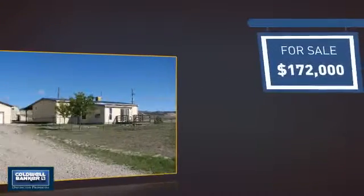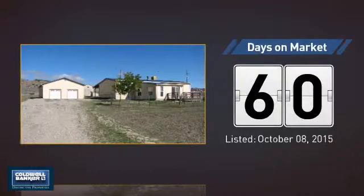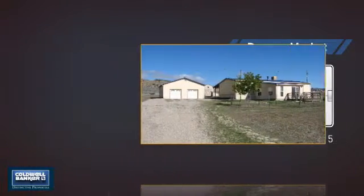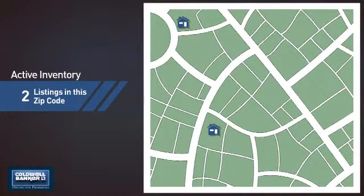Currently listed at just over $170,000. It's been on the market since October. Wondering how it stacks up against the competition? There are now two homes on the market within this zip code.